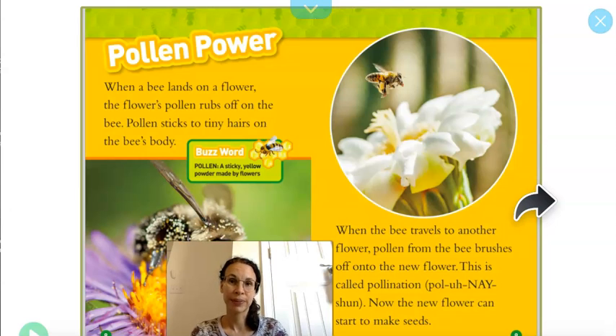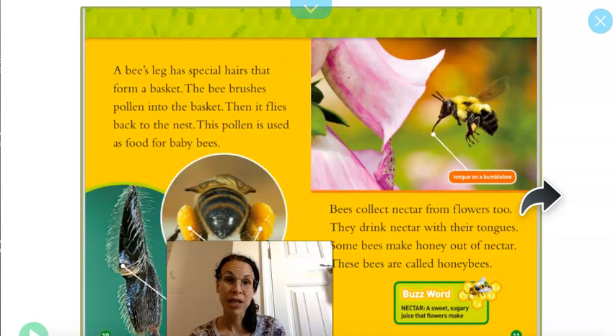Pollen power. When a bee lands on a flower, the flower's pollen rubs off on the bee. Pollen sticks to tiny little hairs on the bee's body. When the bee travels to another flower, pollen from the bee brushes off onto the new flower. This is called pollination. Now the new flower can start to make seeds. A bee's leg has special hairs that form a basket. The bee brushes pollen into the basket, then it flies back to its nest.